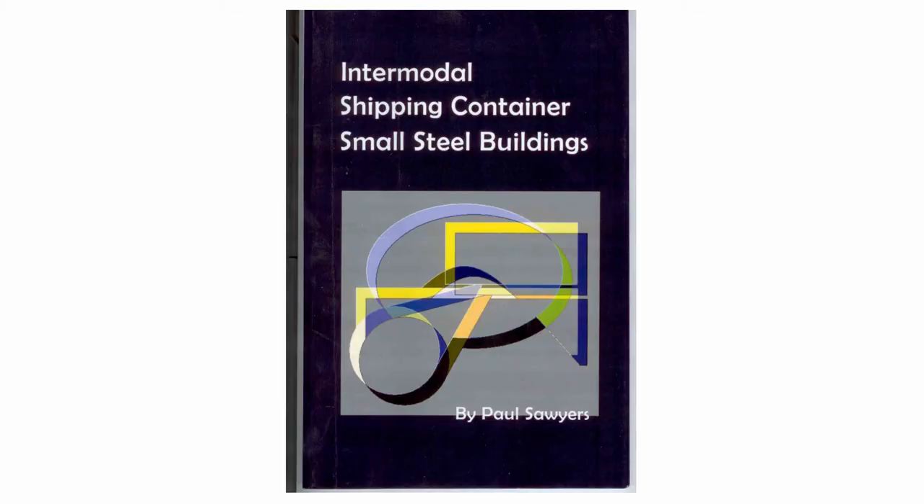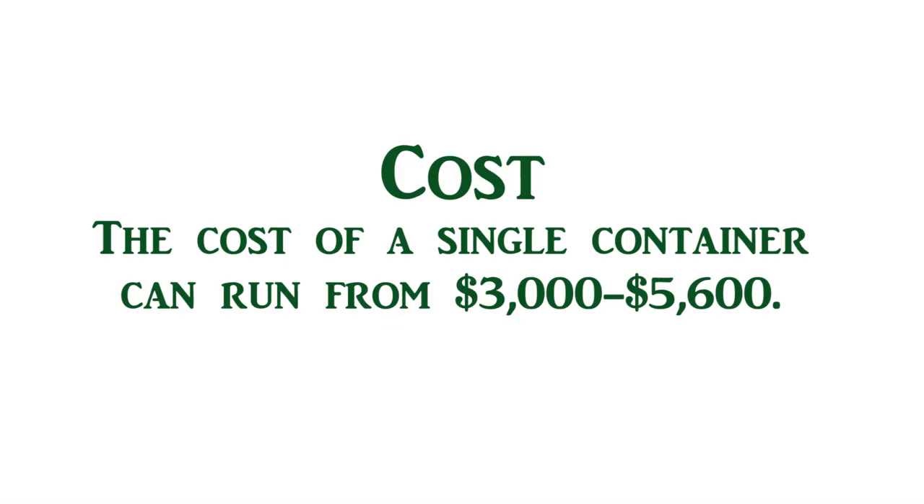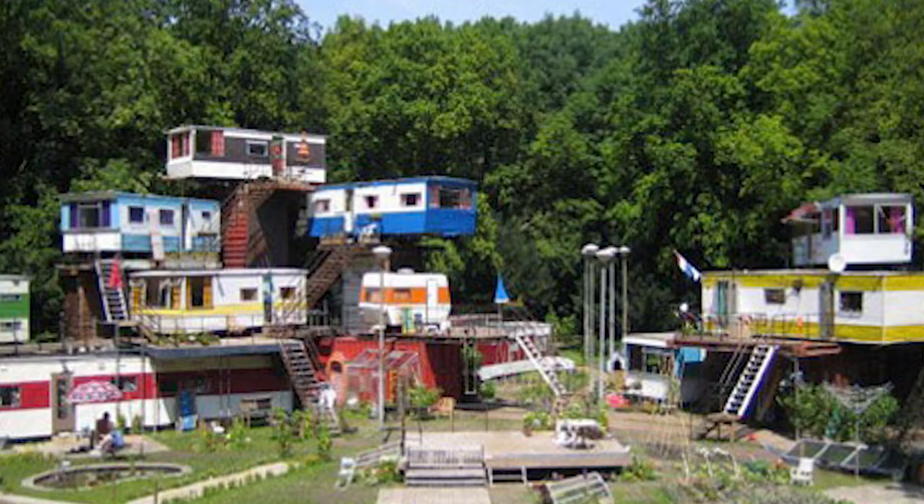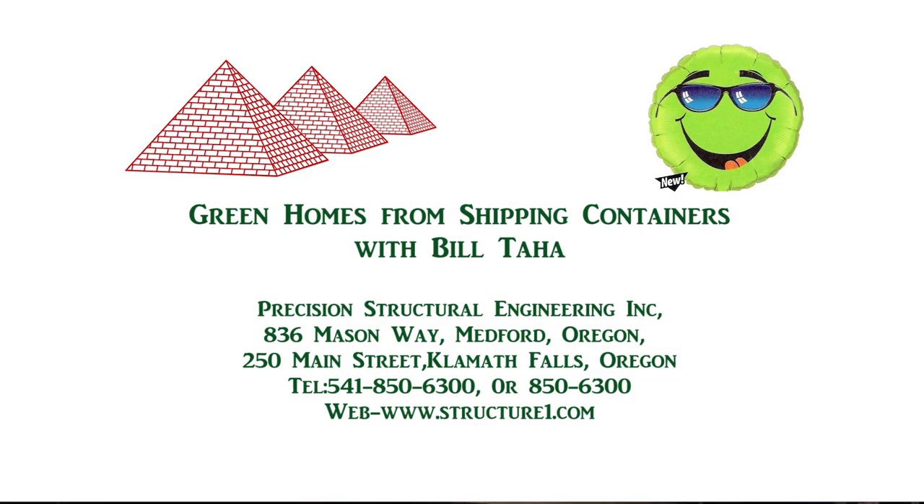If you'd like to learn more about shipping containers, there's a very nice book for the layperson called 'Commercial Shipping Container Small Buildings' by Paul Sawyer. The cost of a shipping container is usually about $3,000 to $6,000 depending on condition. You can stack them eight or nine high, so you can build a two or three-story home. Please do it the right way and not unsafely. That concludes the shipping container portion. We do offer free 15-minute consultations — contact me and after that we can invoice you for further work.